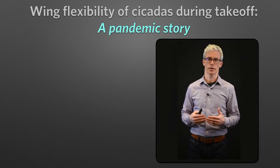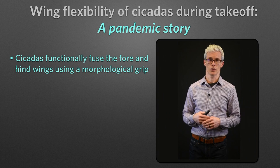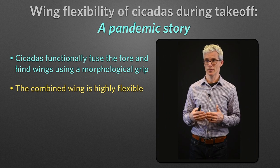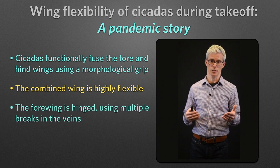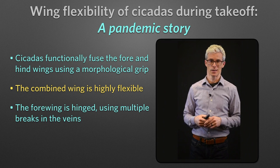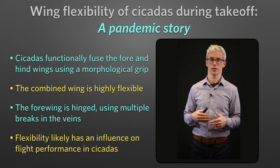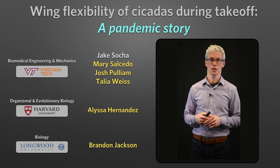So what have we learned here? First, cicadas fuse the fore and hindwings using a morphological grip, producing a combined wing that itself is highly flexible. But the forewing is also flexible, enabled by a functional hinge composed of breaks in the veins. Lastly, it seems likely that flexibility is a strong influence on flight performance in cicadas. With that, I want to thank all my co-authors and everyone else who helped. Thank you for listening.